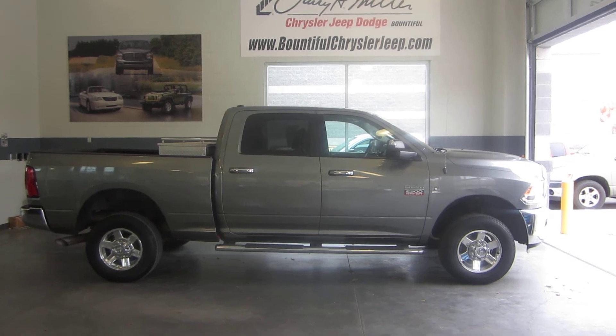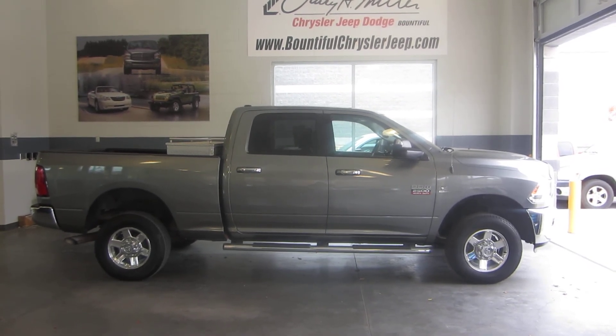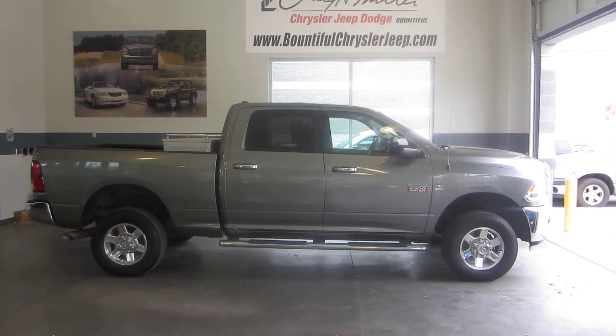Come down, check it out, take it for a spin, ask for Jason. If you have any questions call 801-745-5147. Again, ask for Jason, thanks.